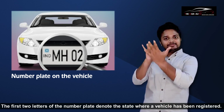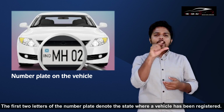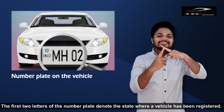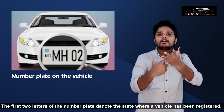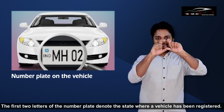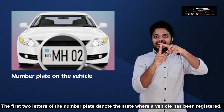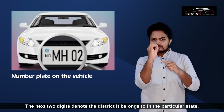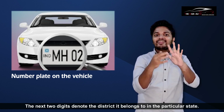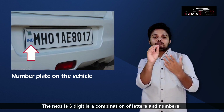The first two letters of the number plate denote the state where a vehicle has been registered. The next two digits denote the district it belongs to in that particular state. The next six digits are a combination of letters and numbers.